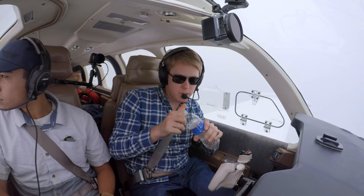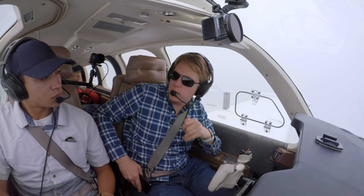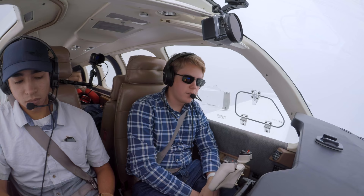We've been getting a lot of instrument time on this trip. On the way to Wichita it was basically IMC the whole way, at night too. And now this.